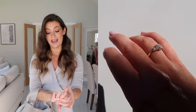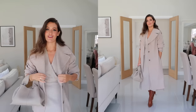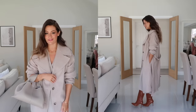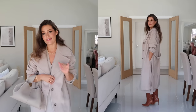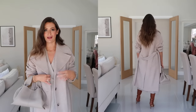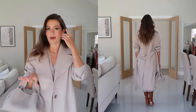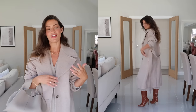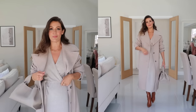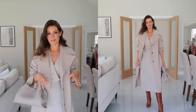To take this outfit into autumn I've popped on this long wool coat from & Other Stories and some tan knee-high boots from ASOS. It feels a bit weird putting on a chunky wool coat when it's still really nice weather, but the seasons will be changing soon. Coming into autumn this is how I will be styling this dress - with a long coat over the top and some nice winter boots.